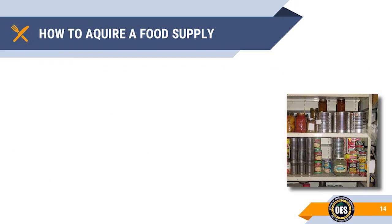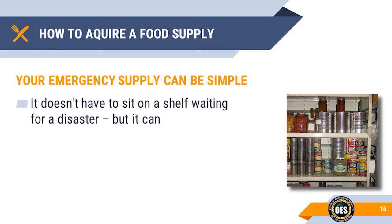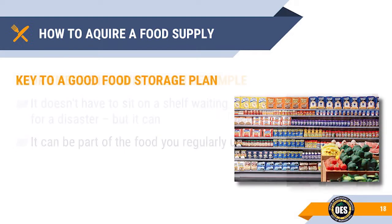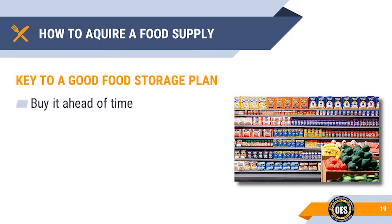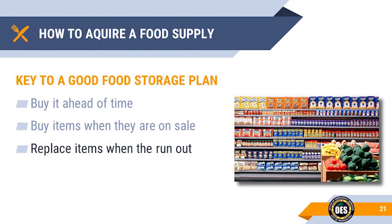How do you obtain an emergency food supply? You may not have to go to great lengths to create your food supply. You most likely don't have to create special shelves or purchase expensive food kits. You may have most of what you need for a three-day supply right now. The key to a good emergency food storage plan is: buy it ahead of time, buy items when prices are reduced, rotate your stock and replace items as they are used, and buy those items that your family enjoys and are accustomed to.